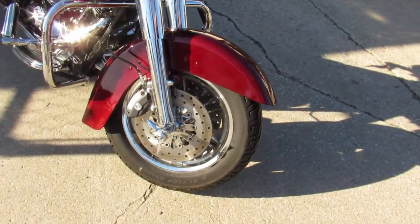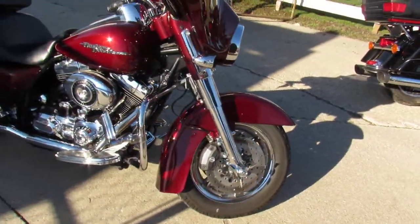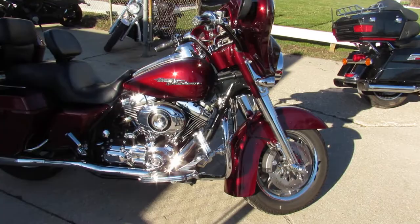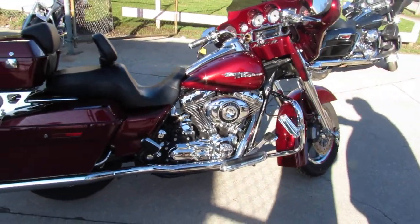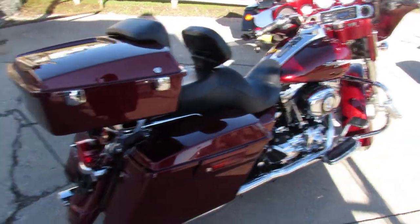This one here is a 2008 Street Glide for sale. Comes in the Crimson Red Sun paint. It's got tons of chrome — it's a must-see. Hard to find color. Chrome wheels, chrome front end, chrome all over the motor.